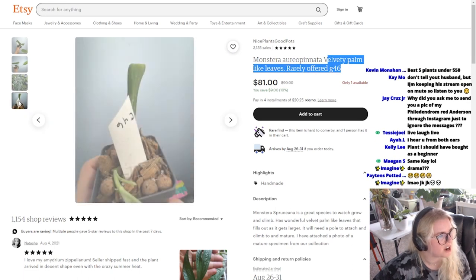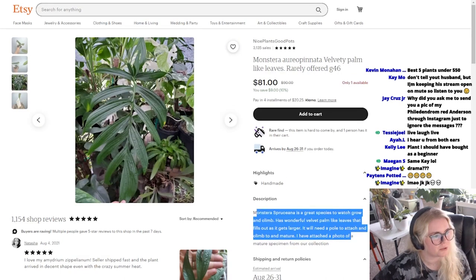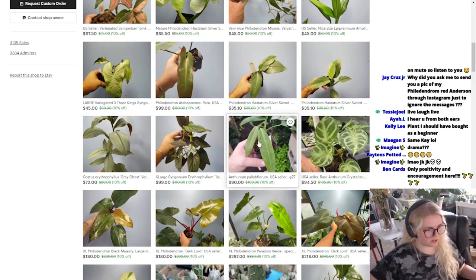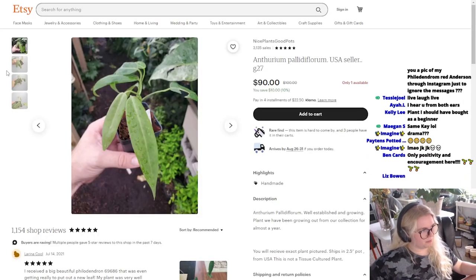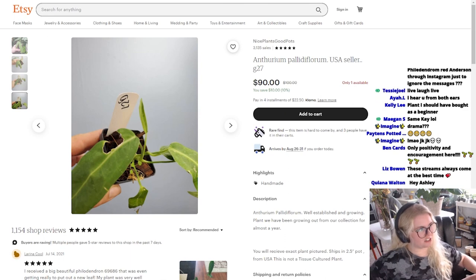Monstera? That's velvet? I see, then it becomes not velvet. Oh, is it a Spruciana? Maybe Spruciana is the common name. So here's the $90 Pallidiflorum I was talking about earlier.